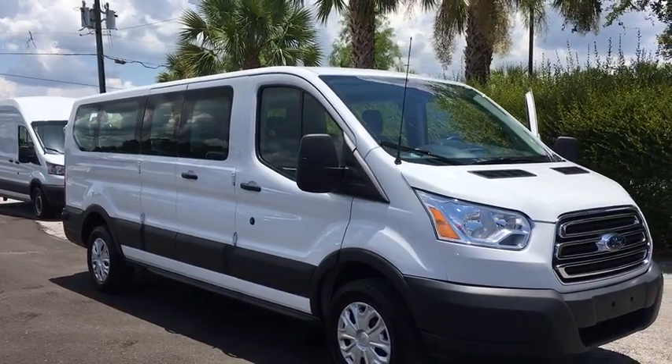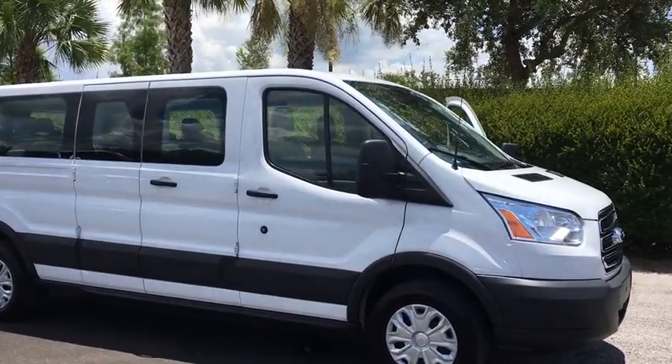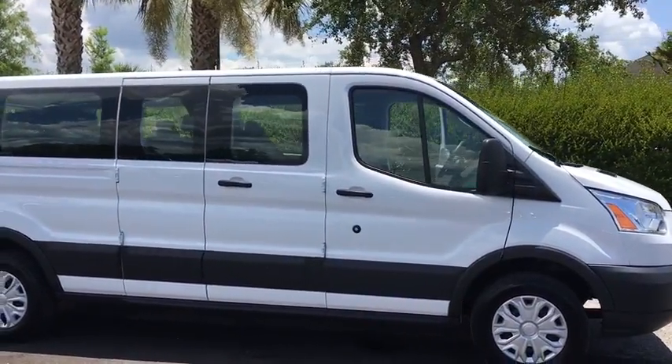The 2017 Ford Transit 350. The Transit 350 comes in numerous configurations, with impressive payload and towing capacities.